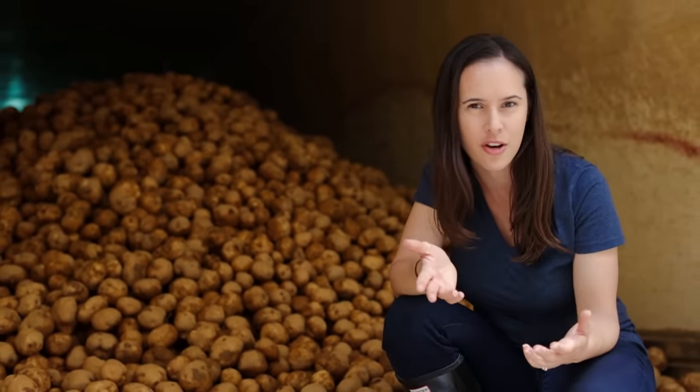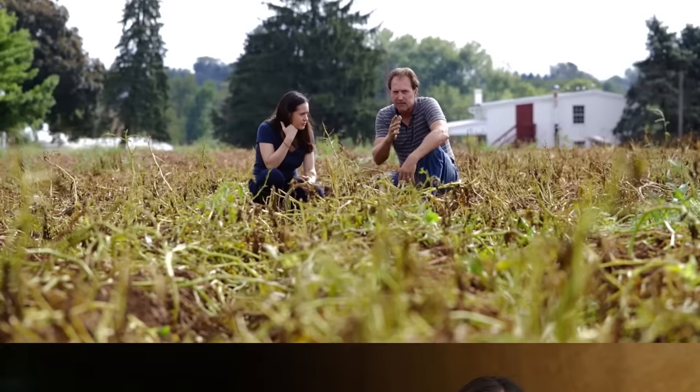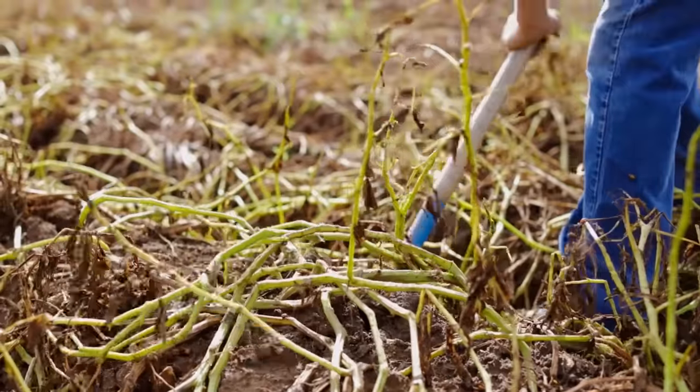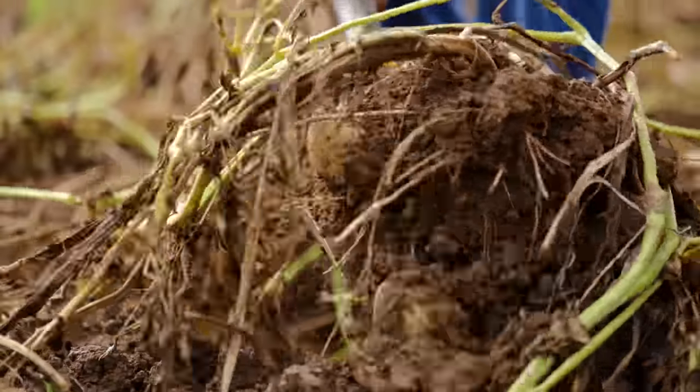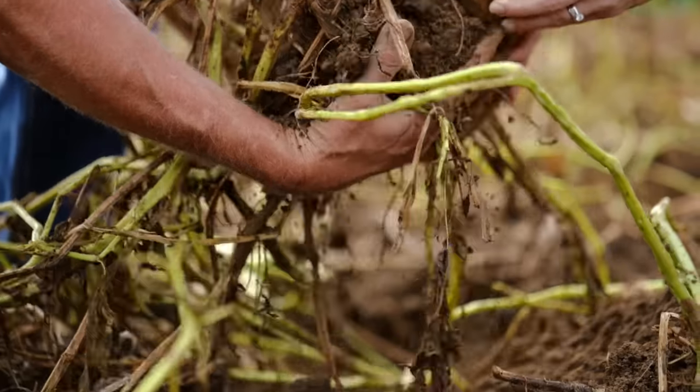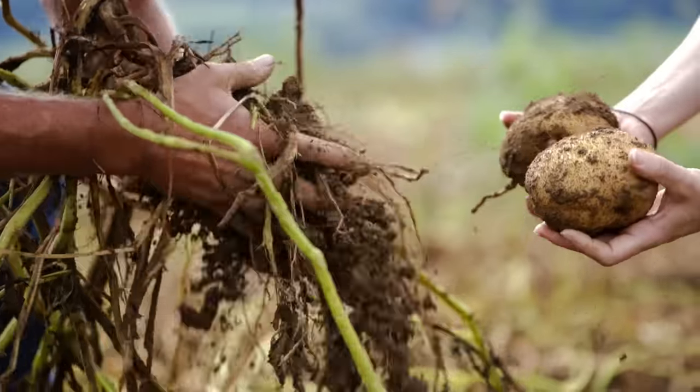To get the same kind of potato, farmers plant the tuber itself. Potatoes grow underground, but they're not roots — they're tubers. Roots suck up nutrients from the soil; tubers store these nutrients. That's why potatoes are fat and starchy.